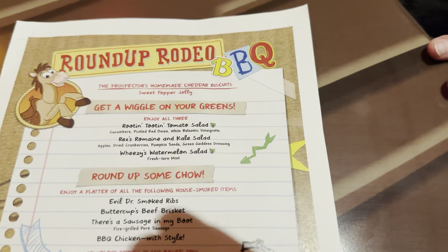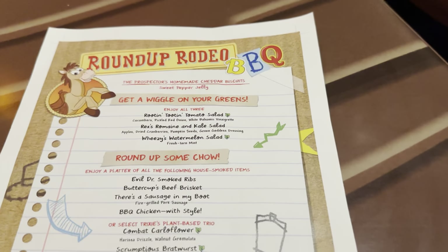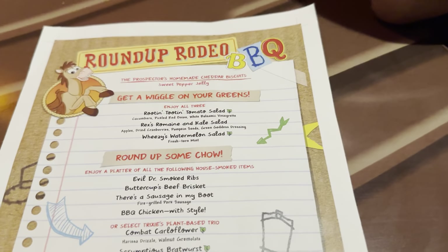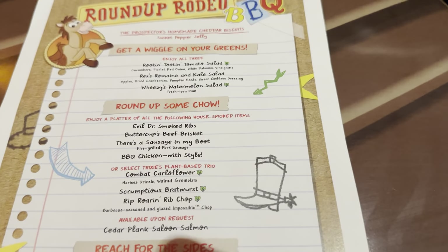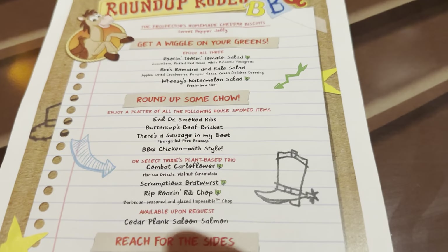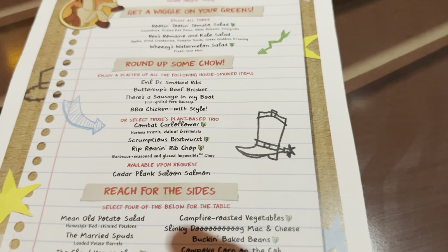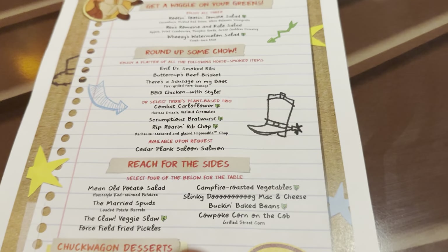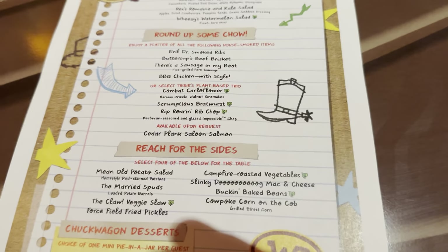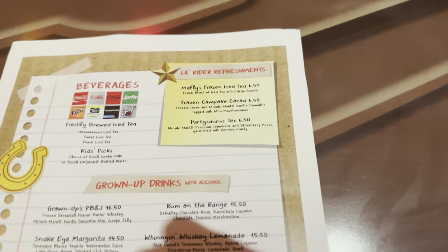Here's the menu. Everyone starts out with the cheddar biscuits, and your whole table gets all of the salads: the root and toot tomato, the romaine and kale, and the watermelon salad. For the main platter, it's smoked ribs, beef brisket, sausage, and barbecue chicken. If you want the vegetarian option, there's a cauliflower bratwurst and rib chop — all impossible-meat stuff. You can also get salmon upon request, though it may be extra. The drinks are extra and listed on the back.